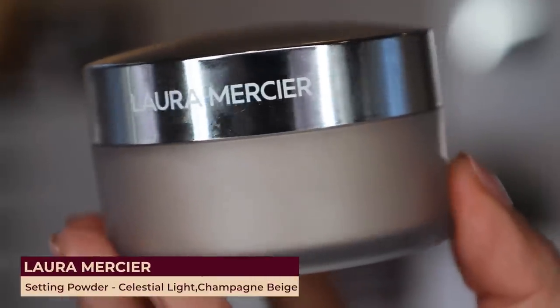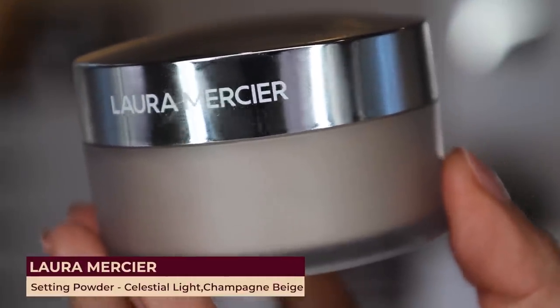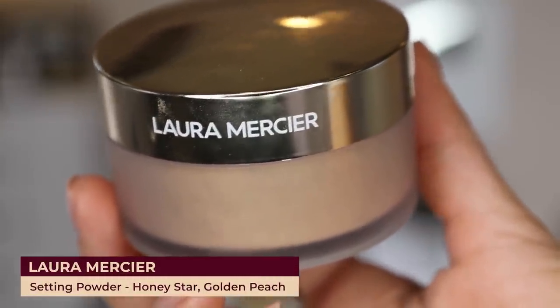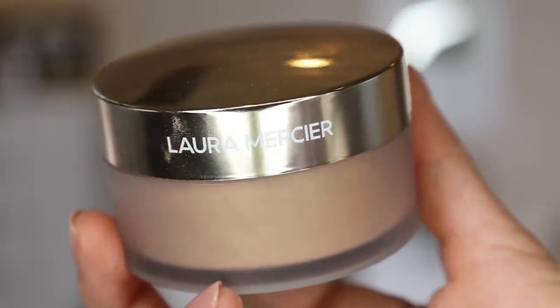Laura Mercier just launched this new formula of setting powder in three shades. It retails for $39. They launched with the shade Celestial Light, which is a champagne beige described as being for fair to light skins. They also launched the shade Honey Star, which is a golden peach best for tan or medium tones with a golden or olive undertone, and I picked both of those up.